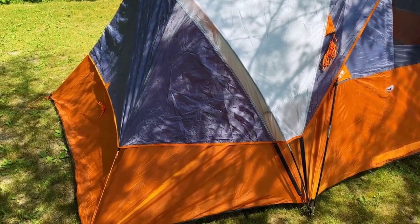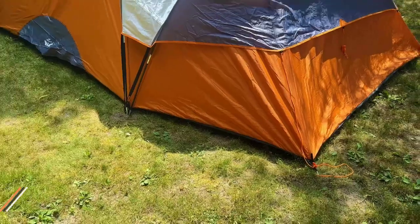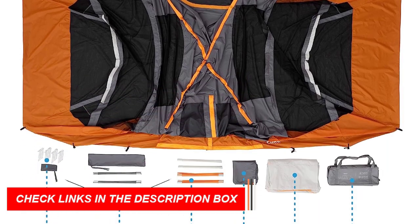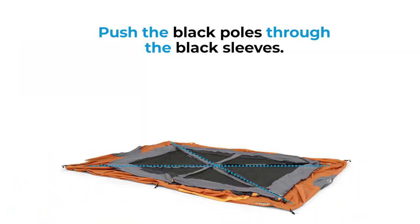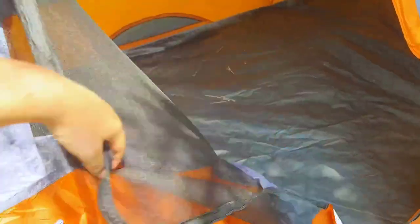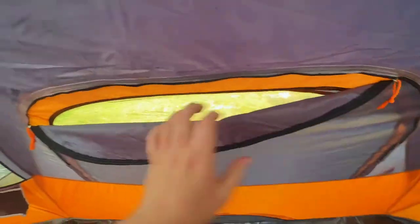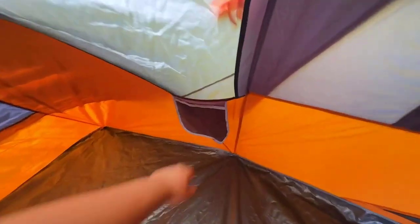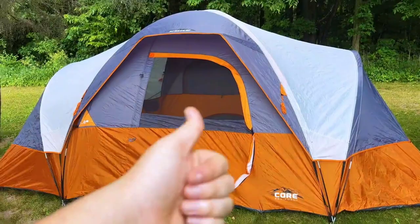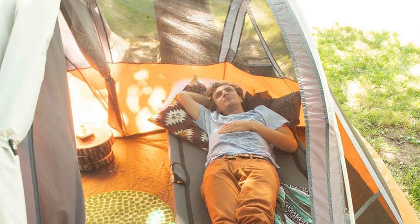These top-rated tents feature extended sides and a generous 74-inch center height, offering ample space for additional campers and gear. The H2O Block technology ensures superior defense against rain with water-repellent fabrics, a fully taped rainfly, and sealed seams. Enjoy adjustable ventilation through the lower air intake vent and mesh ceiling for optimal airflow and temperature control. The included room divider lets you create separate rooms, enhancing privacy and organization.